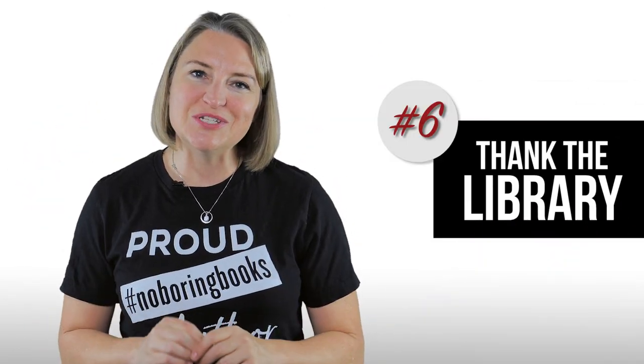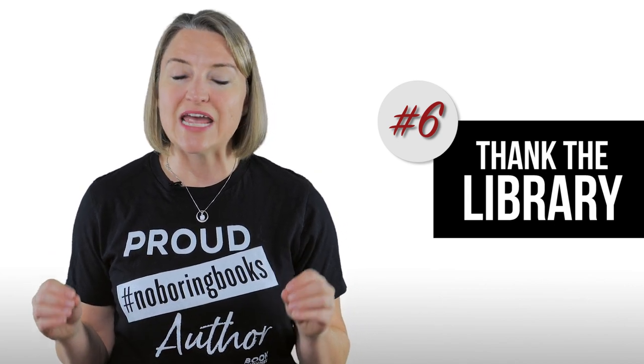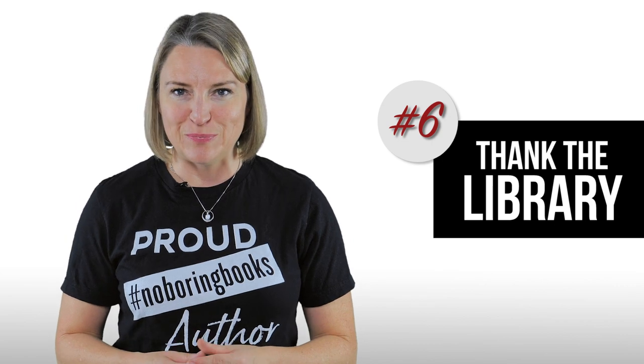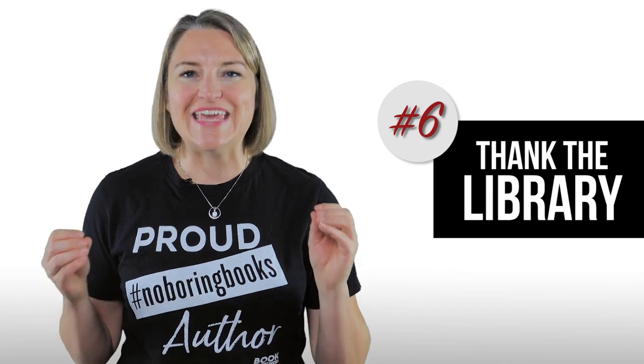Step six: thank the library. There's a good chance the library won't charge you for their event space, and they almost always buy a copy of your book to add to their shelves. Your library deserves all the love, so make sure they get it. Thank the librarian in person right after your event, let them know you'd be interested in future events, and post pictures and a happy note on their social media with your gratitude for their hospitality.